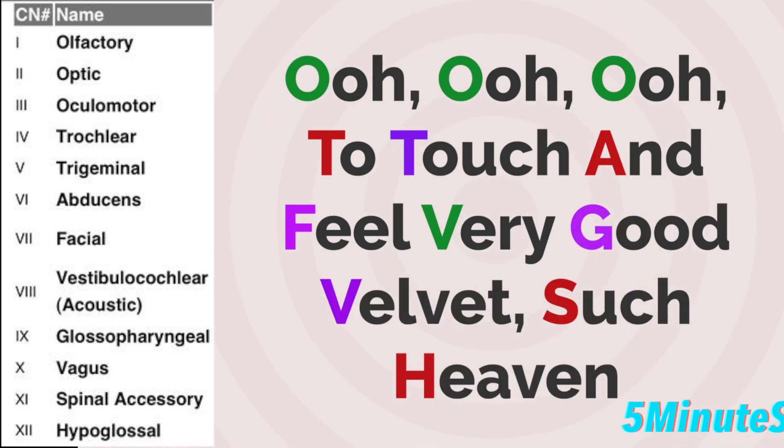Now, the beginning of each word corresponds in order to the beginning letter of each of the 12 cranial nerves. So the first three are for the olfactory, optic, and oculomotor nerve.